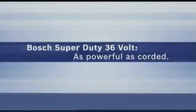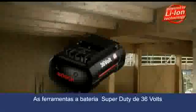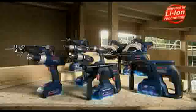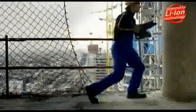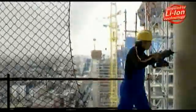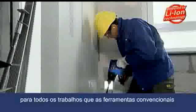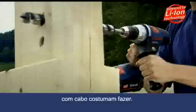The 36 Volt Super Duty Cordless Tools are as powerful as a mains powered tool. They are used for all jobs that only mains powered tools used to be powerful enough for.